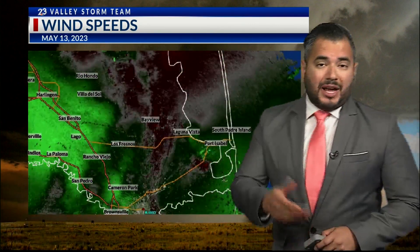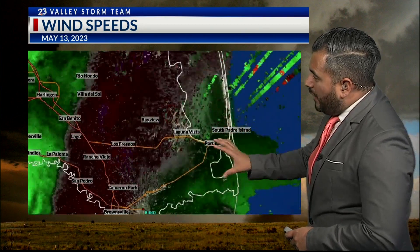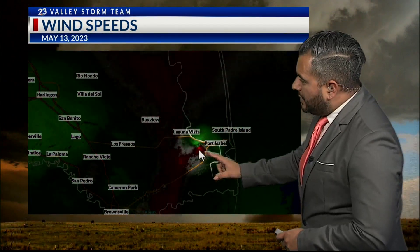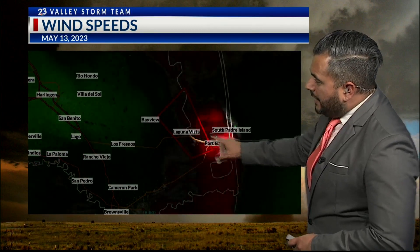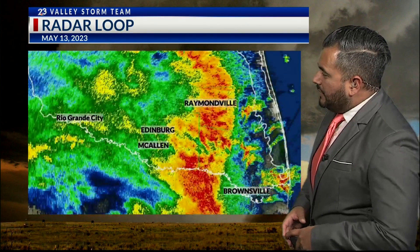Scary images today, but there's one we will not forget — it happened a year ago. May 13th, 2023 is when we had that EF1 tornado touch down in Laguna Heights. We're able to see here exactly what happened that day: the winds and that shift overall as we started to see the rotation within that tornado warning area, and of course it moved right through Laguna Heights.